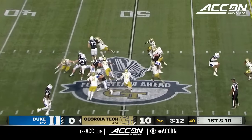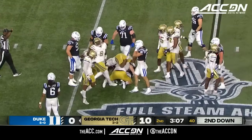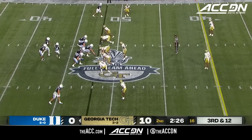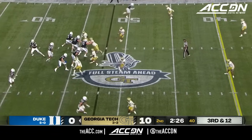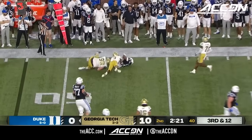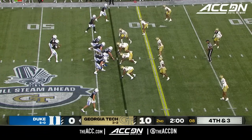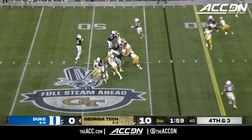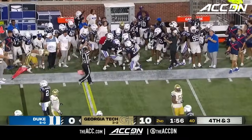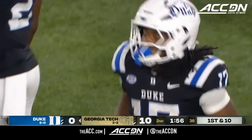In the backfield, Thomas has nowhere to go. Vandenberg, who had the sack of Murphy to end the last possession. Brown and Thomas in the backfield. Murphy tries to flip it to Thomas. First down Duke, inside the 40 at the 39. And a quick pass gets the Blue Devils five and the first down.